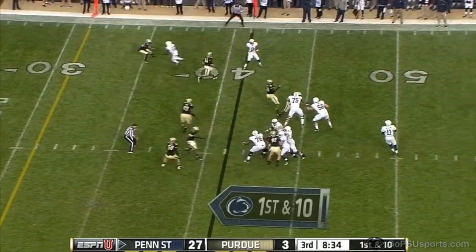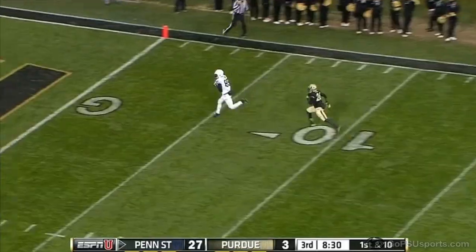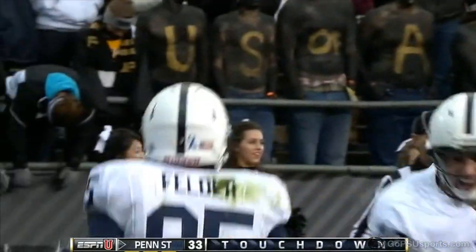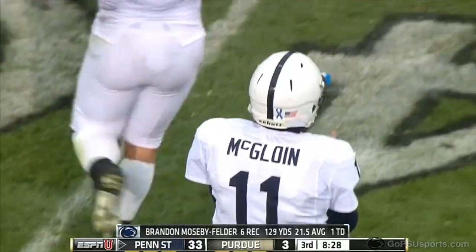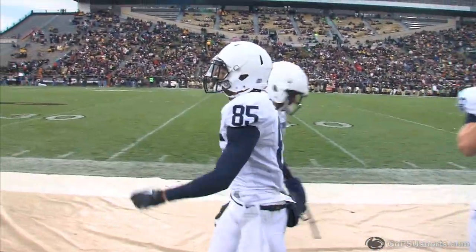Back goes McGloin, looks right, now left — long and deep. Mosby-Felder wide open, he's got it to the five. Touchdown Penn State! Brandon Mosby-Felder's first career touchdown and his first career 100-yard receiving game. The Nittany Lions lead it 33-3.